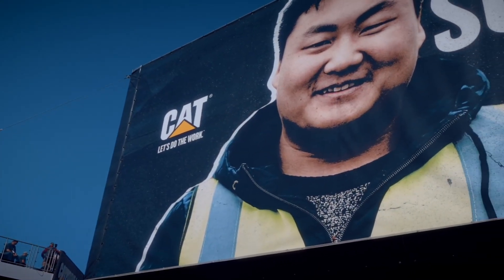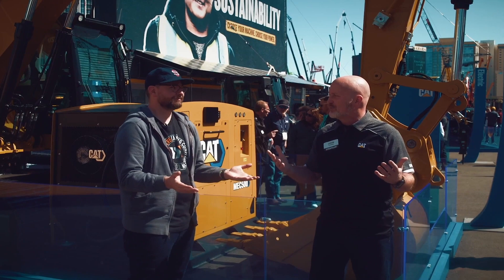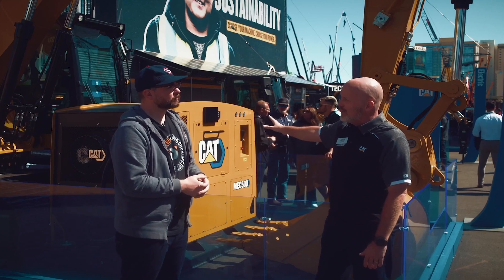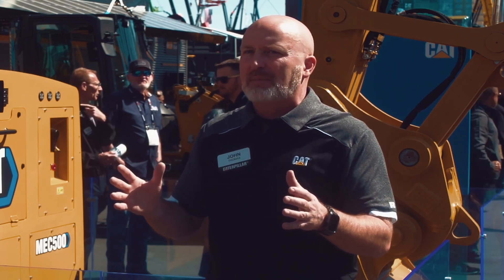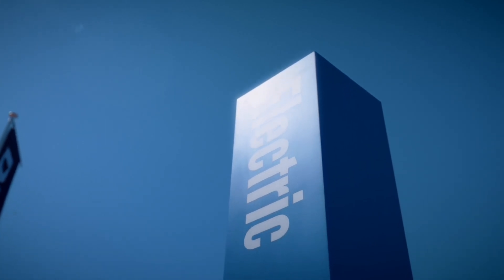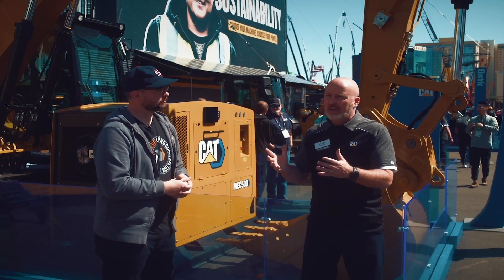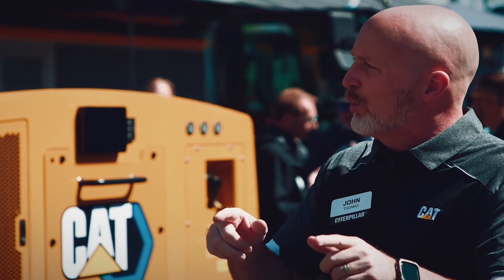One of the most common follow-up questions — and it's been a really powerful message for us this week — is: 'I work on a site where there's no power, so how am I going to charge this machine?' We don't want to run a diesel generator. What we've been talking about is using an energy storage solution — a battery in a box. You charge it up back at your yard where you keep your equipment, then move it like a portable fuel tank for electricity to the site where you're doing the work.